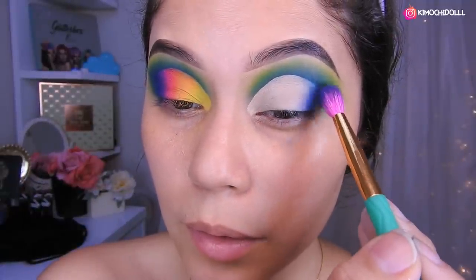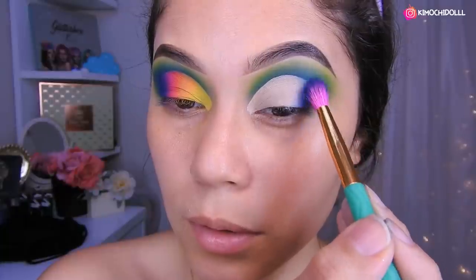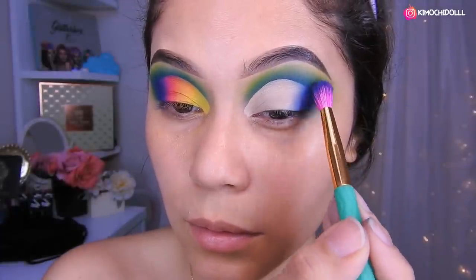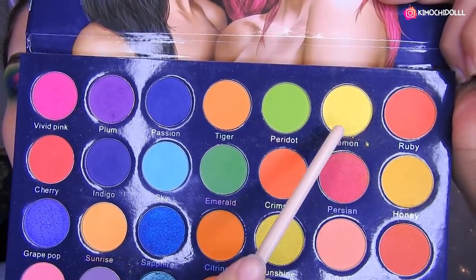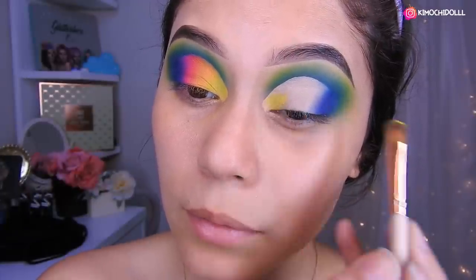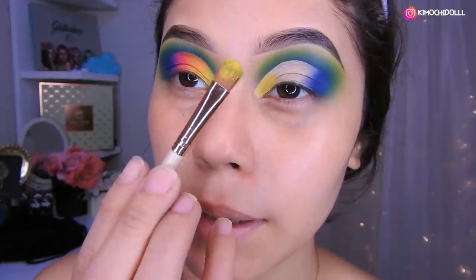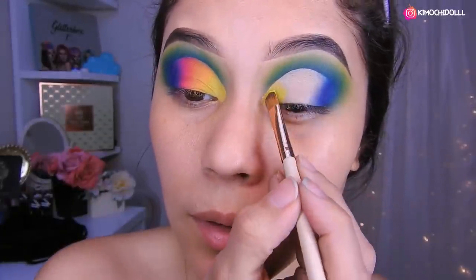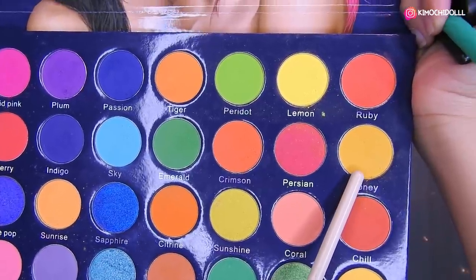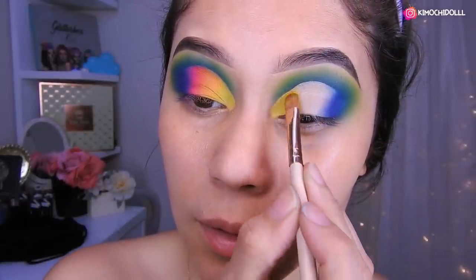Chicas, voy a estar aplicando lo que es el azul aquí, un poquito a la entrada, antes de aplicar los otros colores. Voy a estar utilizando este amarillo y voy a estar colocando la sombra amarilla, bien clarita al comienzo, con una brocha plana como esta. Le ponemos en toda esta parte, luego limpiamos esta misma brocha. Estoy utilizando este amarillo más oscurito, el que parece más quemadito, en toda esta parte de aquí.